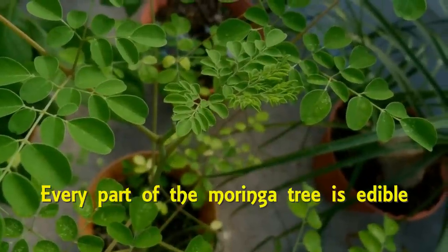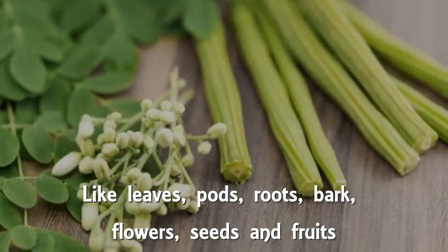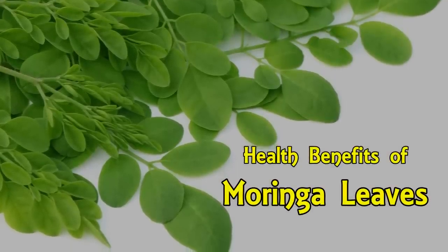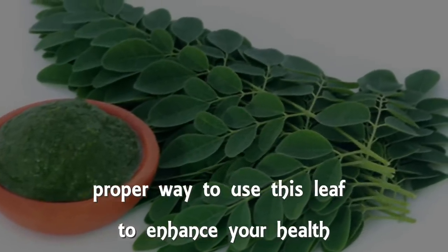Actually, every part of the Moringa tree is edible — leaves, pods, roots, bark, flowers, seeds, and fruits. In this video, I will discuss the health benefits of Moringa leaves and the proper way to use this leaf to enhance your health.